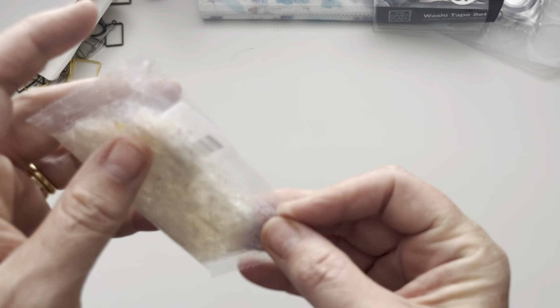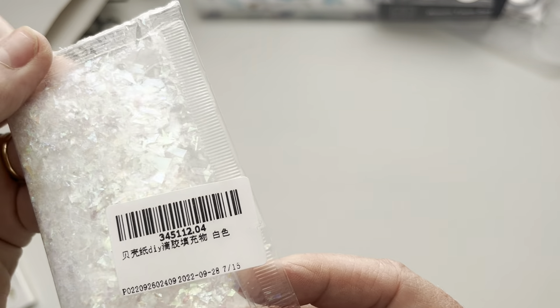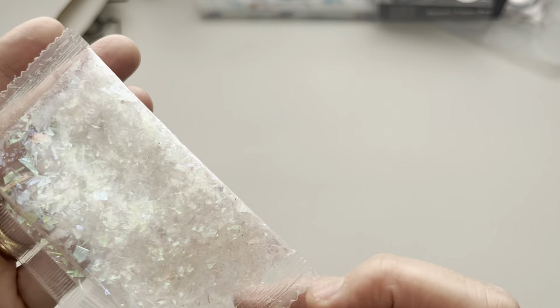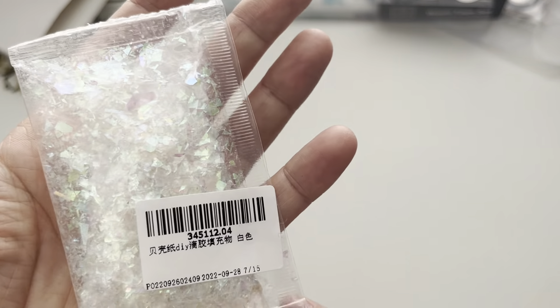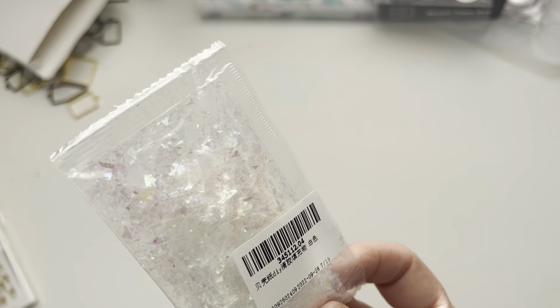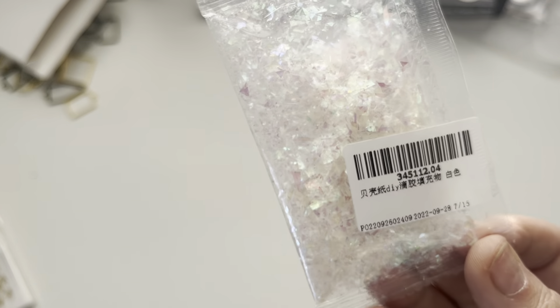I forgot about this - some holographic flakes! It's quite hard to find holographic stuff and just a couple of flakes in resin honestly makes it look gorgeous. It's quite good if you want to do a foil or pull design or anything like that. Whilst I've got loads of glitter, I don't think I've got many of the foils, so yeah, that was definitely something I needed.